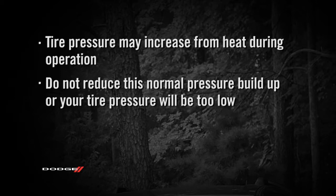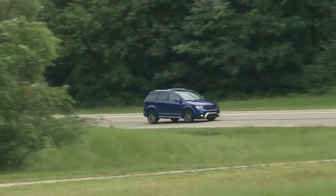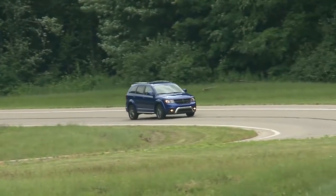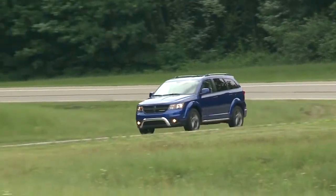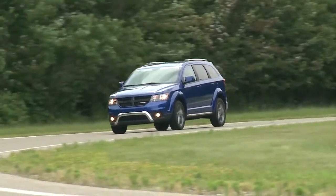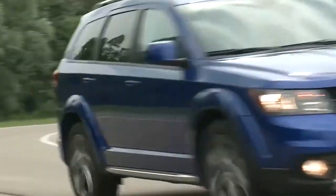Here's an important note: do not try to use the TPMS warning light as a tire pressure gauge, as it does not automatically turn off when proper pressure is returned to the tire. Once your tires are properly inflated, you might need to drive a bit to reset the system. In the city, you may need to drive above 15 miles per hour or 24 kilometers per hour for a preset period of time before the system will reset.